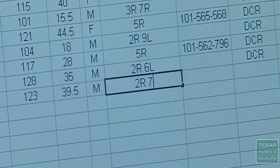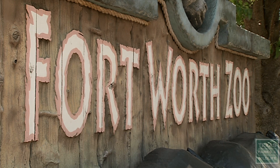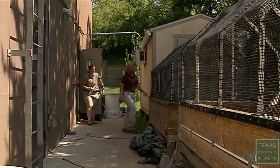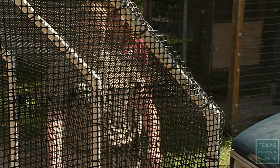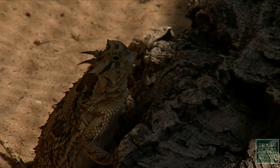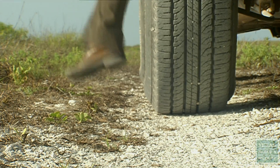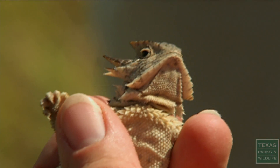We have funded conservation projects on Texas horned lizards. One of those is with the Fort Worth Zoo. Michael Warriner is non-game program supervisor with Texas Parks and Wildlife. Fort Worth Zoo has an active captive breeding program, and they're working at reintroducing Texas horned lizards back to areas where they used to occur. And we've supported that effort in terms of supplies, personnel, and helping them facilitate that reintroduction of horned lizards.